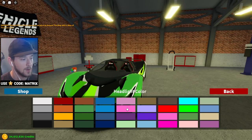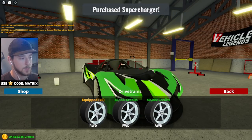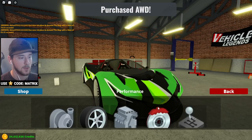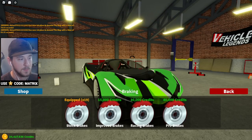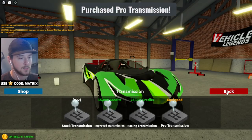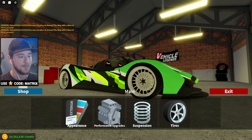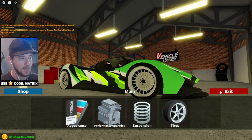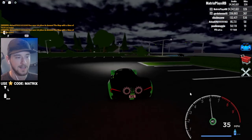Now for performance upgrades — this thing's rear-wheel drive, but I'm going to switch it to all-wheel drive and go for Engine 4. This thing is gonna be a beast once we're done. Adding pro brakes, pro transmission, and racing tires. Skipping suspension since it's already pretty low. That should do it — it's nighttime now, so let's take this thing out!